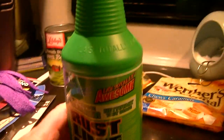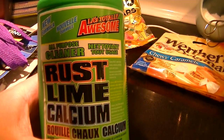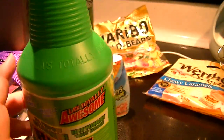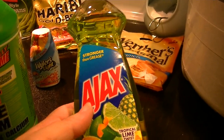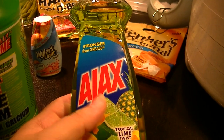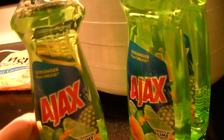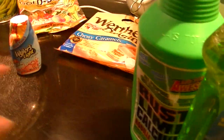Last but not least, I got some household cleaner — this is a new formula for rust, lime, and calcium buildup in a green bottle, the Awesome cleaner. And I needed to refill my glass bottle that has dishwashing liquid on top of the sink, so I picked up three of these Ajax lime, which are so tropical smelling — smells so good. We'll see how they work.